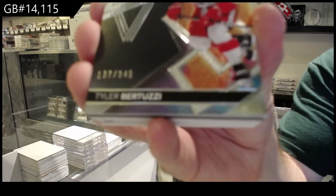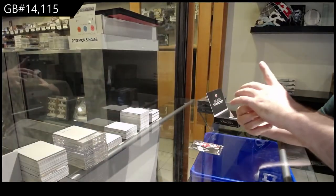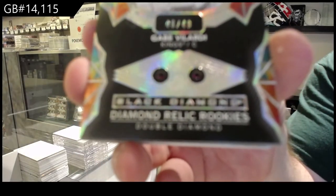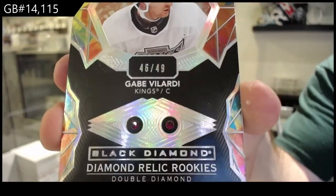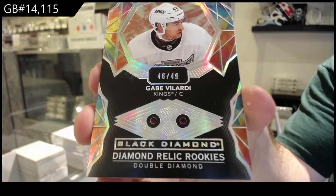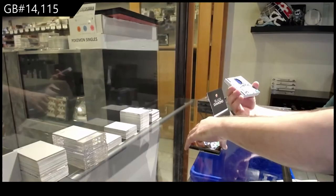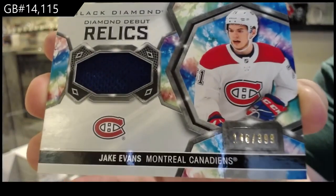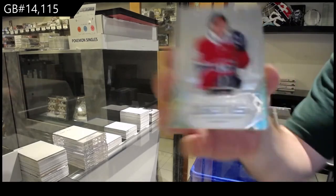We've got Red Wings $3.49, Tyler Bertuzzi. Another Diamond — Double Diamond Short Print numbered to $49, Gabe Velarde. We've got a Diamond Debut Relic numbered to $3.99 of Jake Evans, Montreal Canadiens. Also Romanov, $3.99.